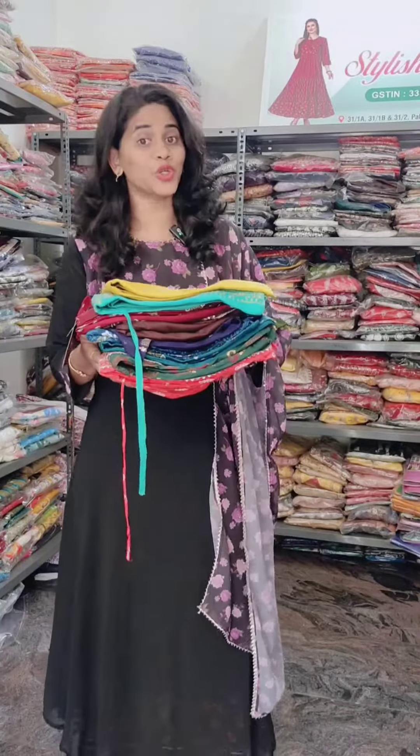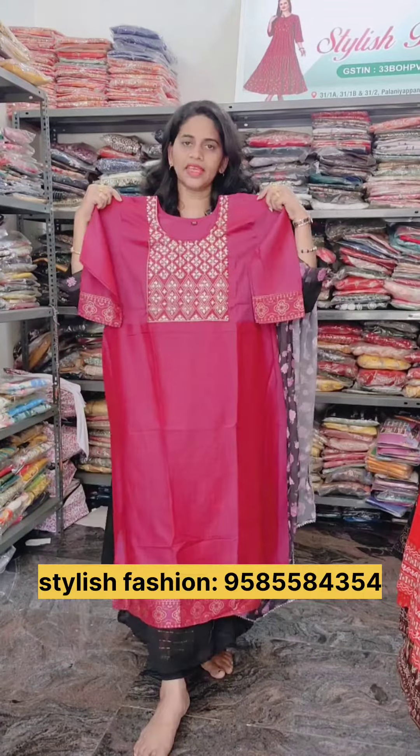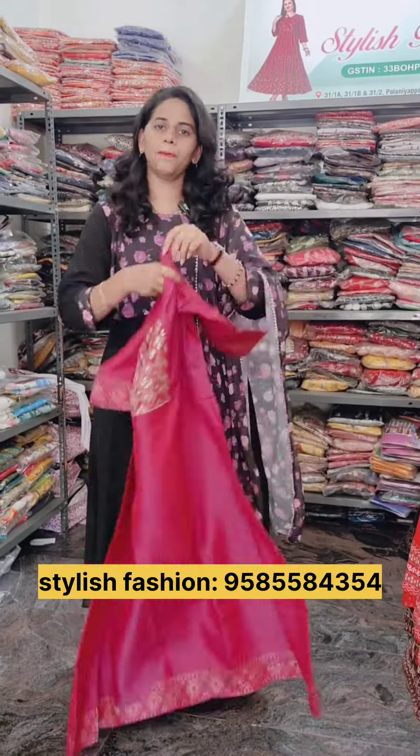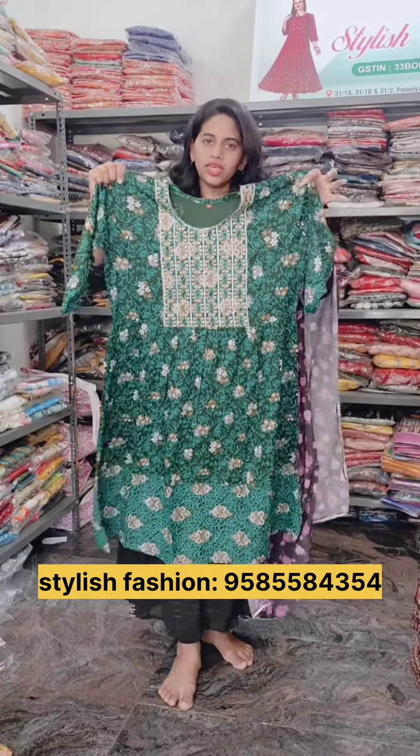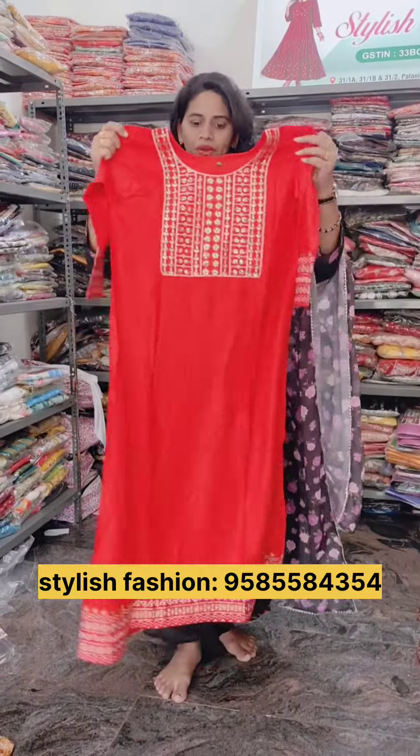You can buy a long umbrella Kurti for 280 rupees. So you can buy all of these. It's a very lengthy umbrella. You can buy it at a stylish fashion store on E-Road for 280 rupees.